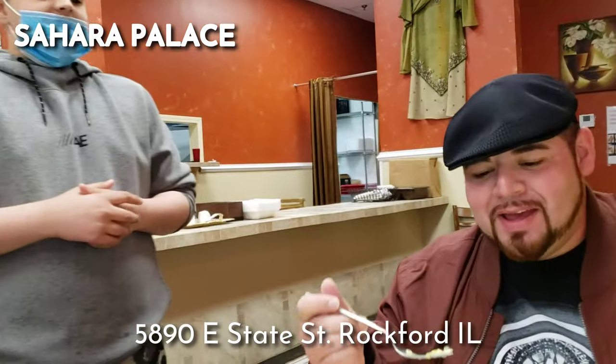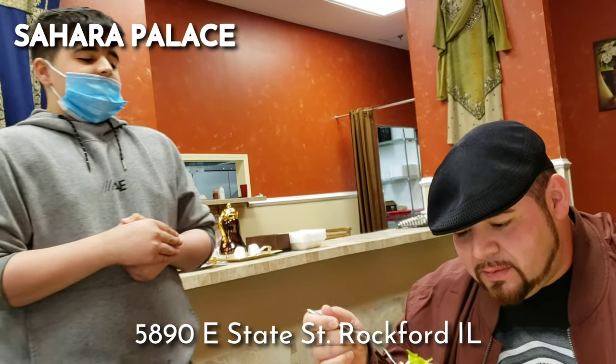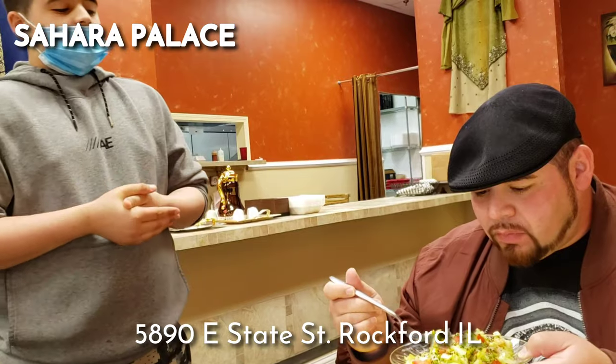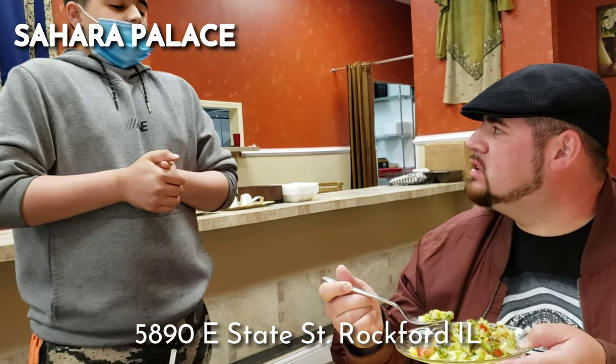We're at Sahara and I got my boy Talal here. Talal, tell us what is the salad and why is it so delicious. The salad is really good because it has olive oil on it with salt and pepper, parsley, and sumac. Sumac is a seasoning that is very beneficial for the health, so that's why we put it on most of our food.